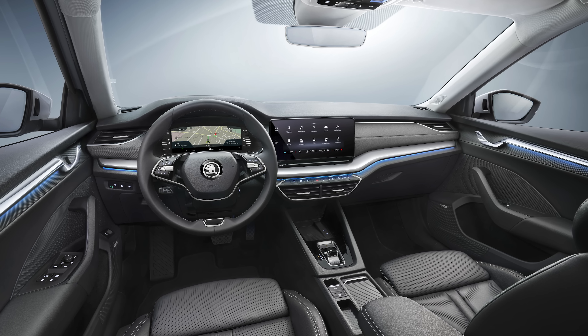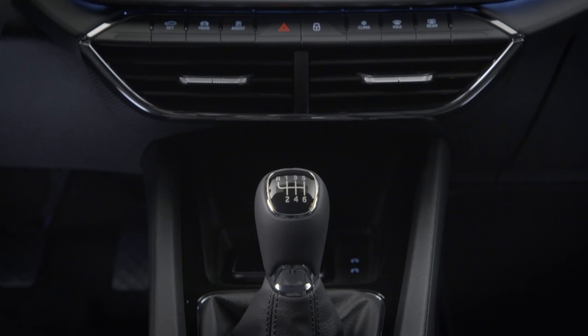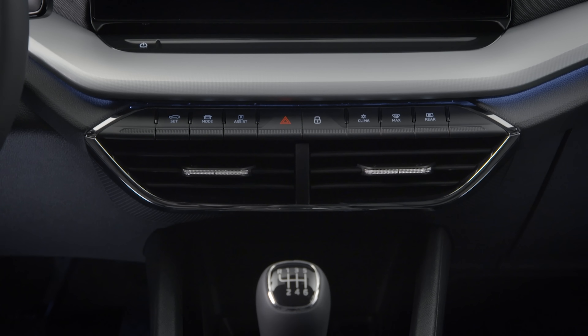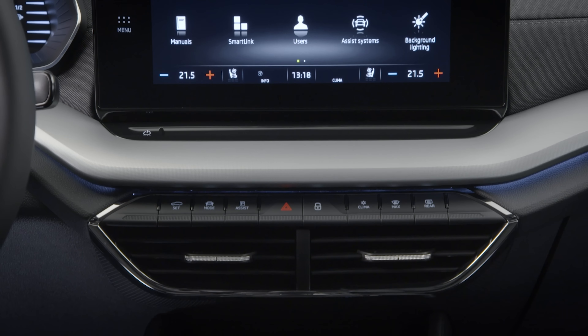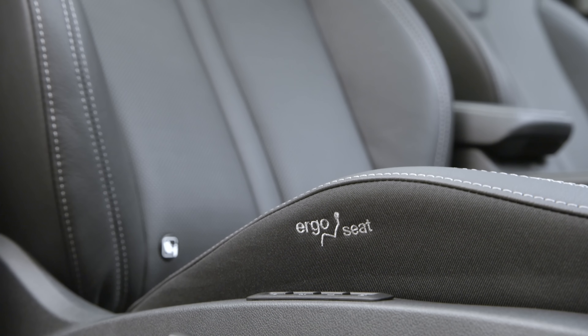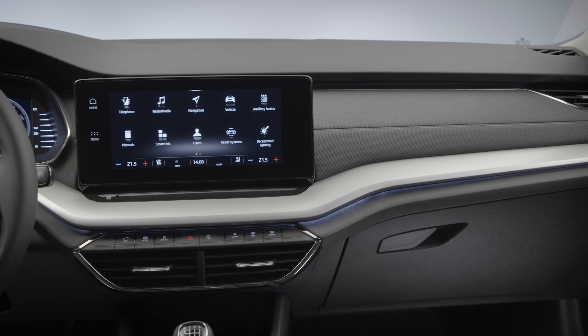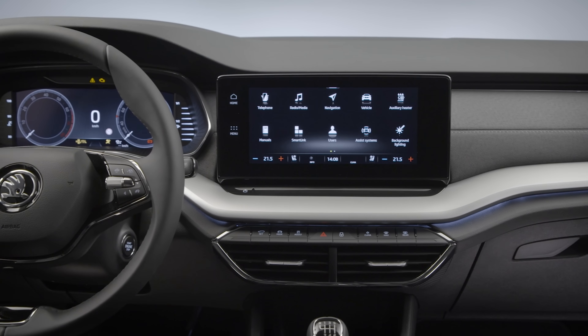Interior space for passengers should be slightly bigger too. And if those exterior design changes may not seem particularly seismic, the interior is more noticeably different. There are soft-touch materials with some multicoloured ambient lighting. The optional ergo seats get a massaging function and seat ventilation on top models for the first time. The dash now gets a freestanding touchscreen display, measuring 8.25 inches or 10 inches depending on spec.